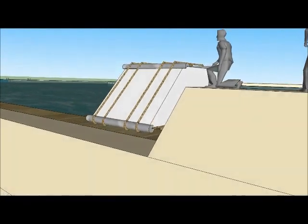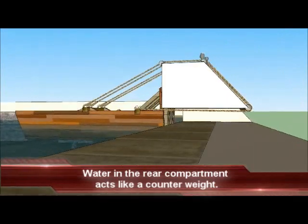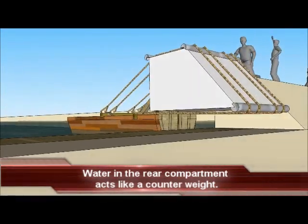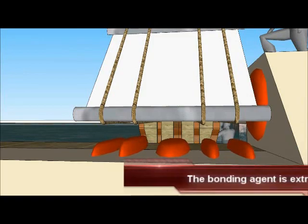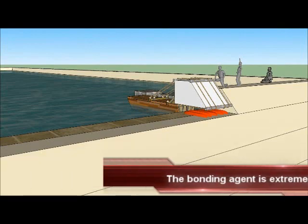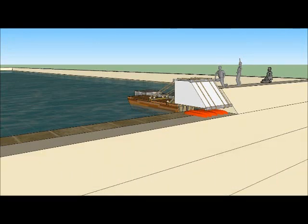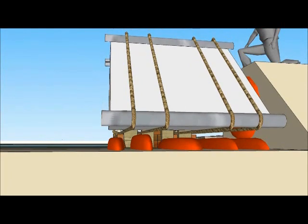The following animation depicts these processes. The casing stone is positioned just above its final resting place. The extremely strong bonding agent is applied. Water enters the barge, which causes the casing stone to lower down onto the bonding agent.